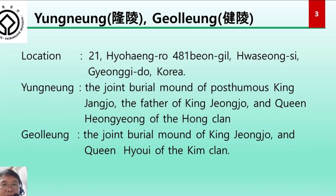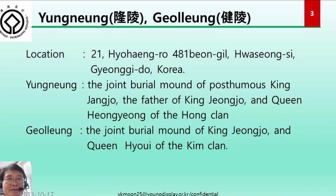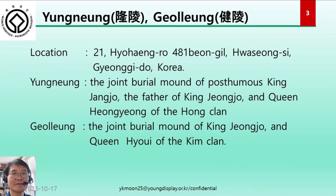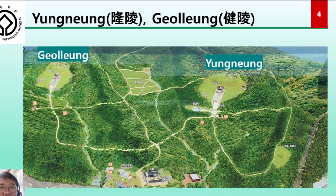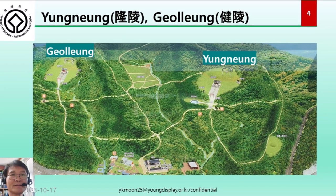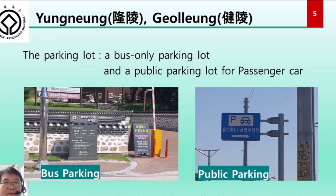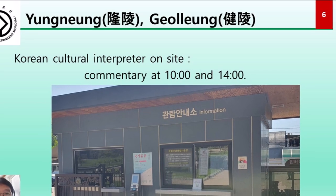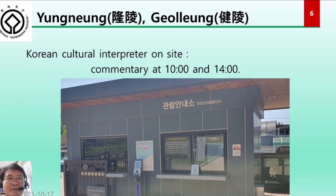Yongrung is a joint burial mound of Crown Prince Jangjo, the father of King Jongjo, the 22nd king of the Joseon dynasty, and Queen Henggyeong of the Hong clan, while Galrung is the joint burial mound of King Jongjo, the 22nd king of Joseon, and Queen Hyowee of the Kim clan. The parking lot is divided into a private lot and a public lot. There is a Korean cultural interpreter on site who provides commentary at 10 and 14 o'clock.